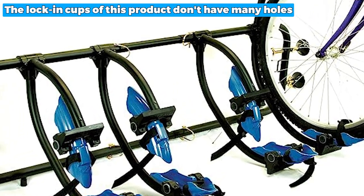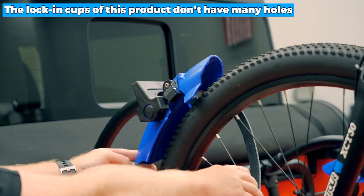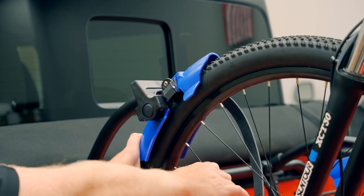Unfortunately, the lock-in cups of this product don't have many holes, so you can only lock certain sets of bikes.